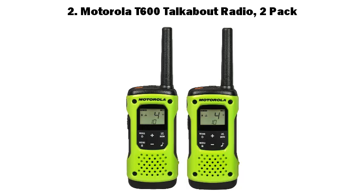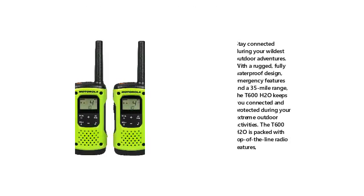Number two: Motorola T600 Talkabout Radio, two-pack. Stay connected during your wildest outdoor adventures. With a rugged, fully waterproof design, emergency features, and a 35-mile range, the T600 H2O keeps you connected and protected during your extreme outdoor activities. The T600 H2O is packed with top-of-the-line radio features.